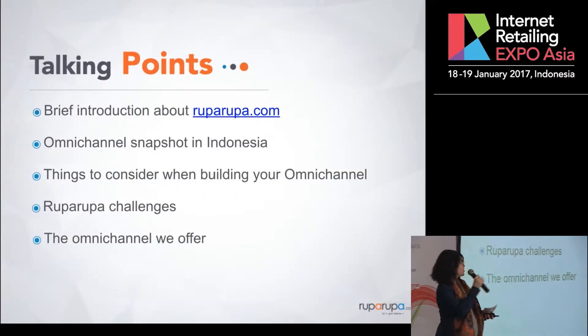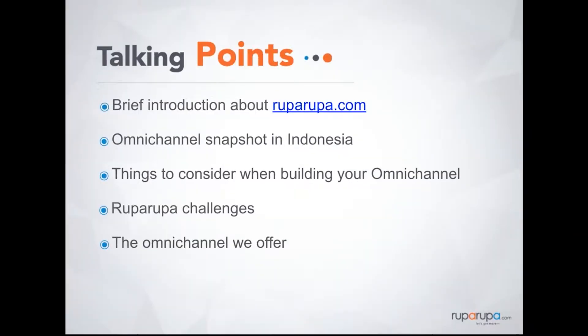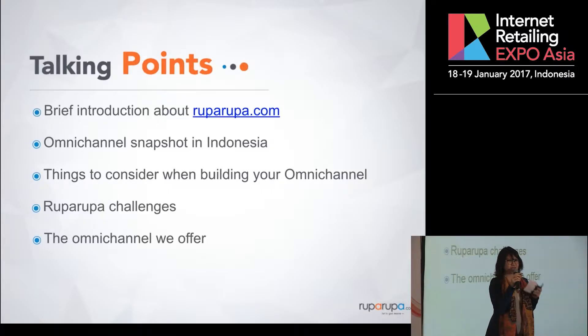So here's what I'm going to cover this afternoon: a brief introduction about what RupaRupa.com is, the Omnichannel snapshot currently in Indonesia, things to consider when you build your Omnichannel, the challenges that we face when we build it, and finally what is the approach that we adopted.